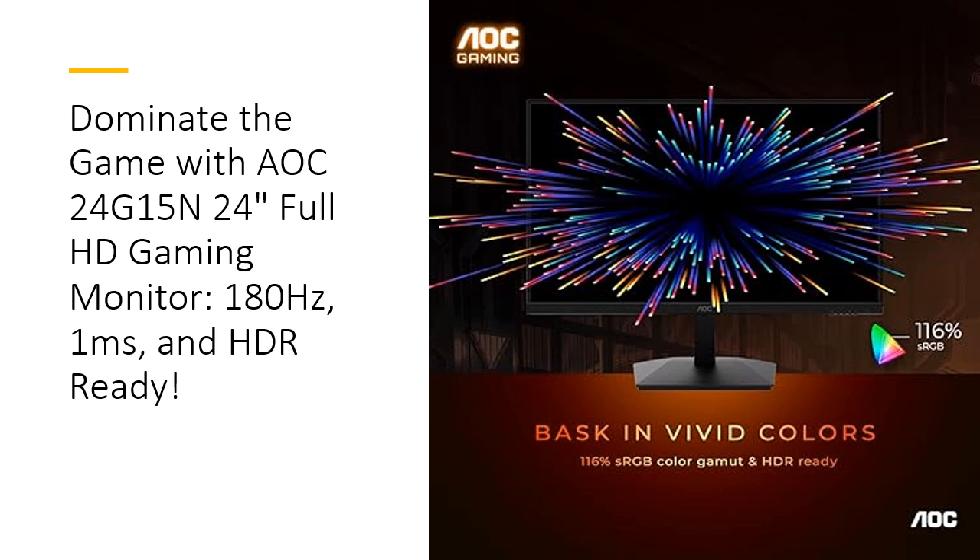With the AOC24G15N gaming monitor, you don't just play the game — you master it. Unlock your potential with this cutting-edge display and enjoy the thrill of crisp, lag-free gameplay. Whether you're battling enemies in high-stakes multiplayer matches or exploring vast open worlds, this monitor delivers the performance and quality you need to succeed. Don't settle for anything less than extraordinary — choose AOC and step into the future of gaming.